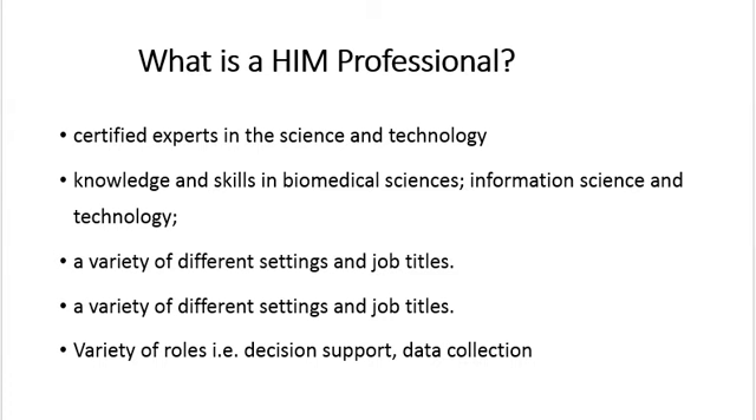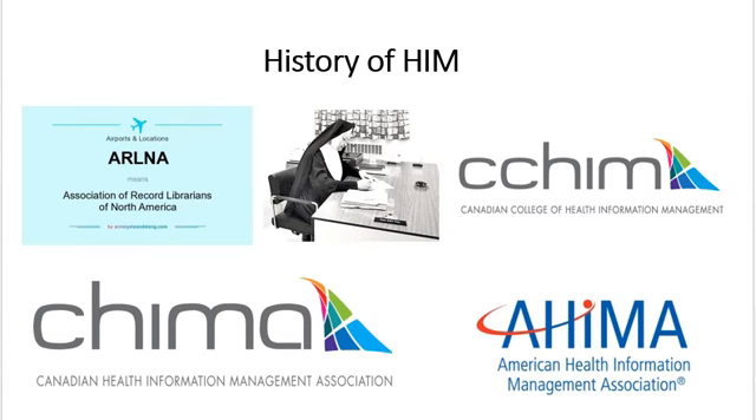Now that we know what HIM is and the roles of an HIM professional, we can talk about the history. In 1928, the Association of Record Librarians of North America, also known as the ARLNA, was established. This is when Canadians and Americans who were working with patient records met together for the first time.